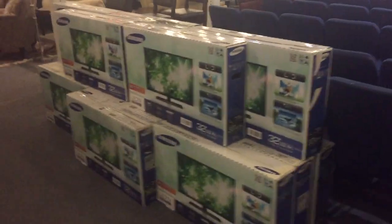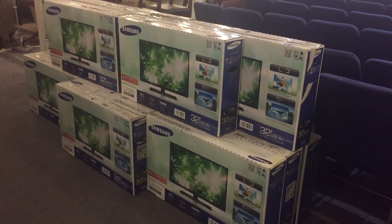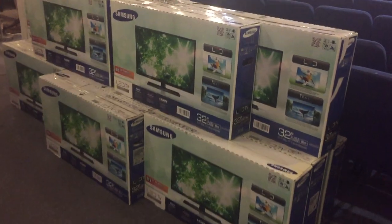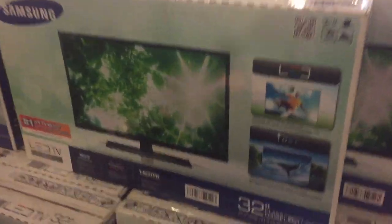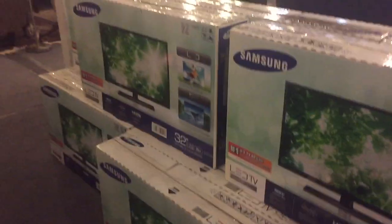TVs, guys — here's a whole stack of new TVs. Samsung TVs, 32-inch TVs. There's about 12 to 15 of them right there.